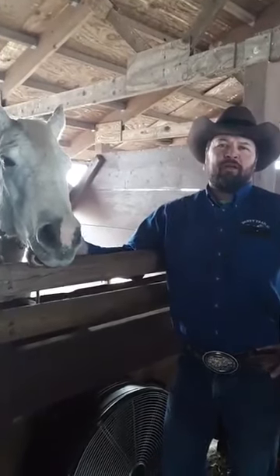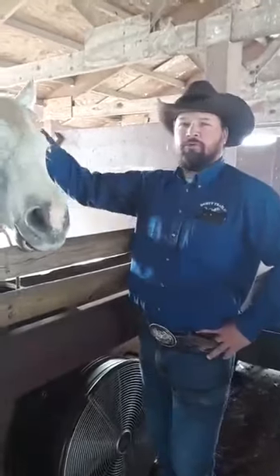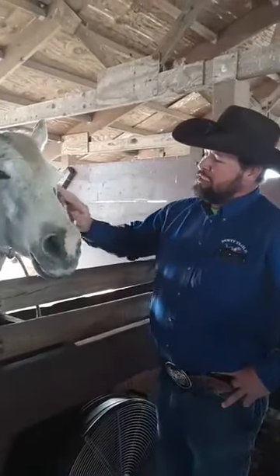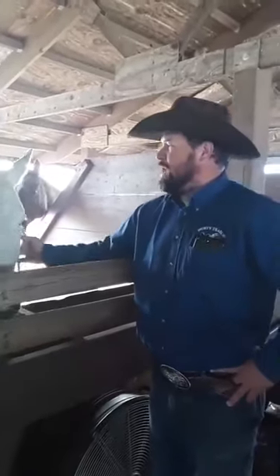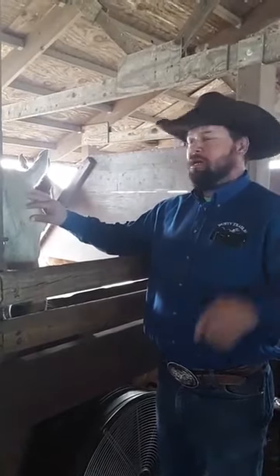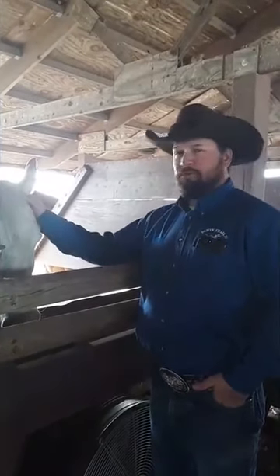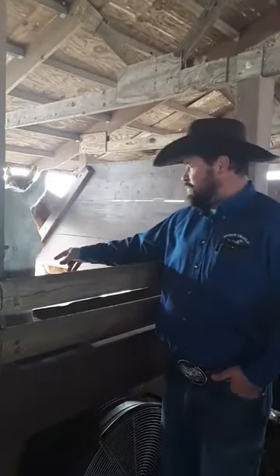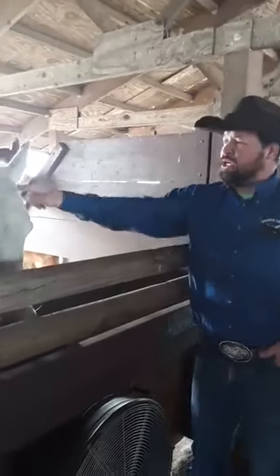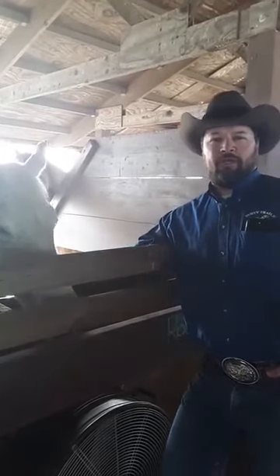Her color is a flea bitten gray. Her base color is gray — she wouldn't be called white because she has dark black hairs speckled throughout her, kind of like what we talked about with roans having white hairs. They're not a white horse because they have the black hairs throughout them, and that's what makes them a gray. When we get her out in the sun you'll see that she has freckles all over her whole body, and that makes her a flea bitten gray — we call those freckles 'flea bites.'